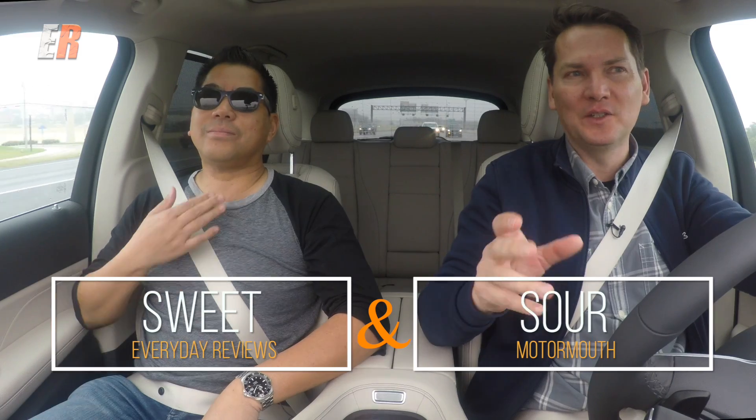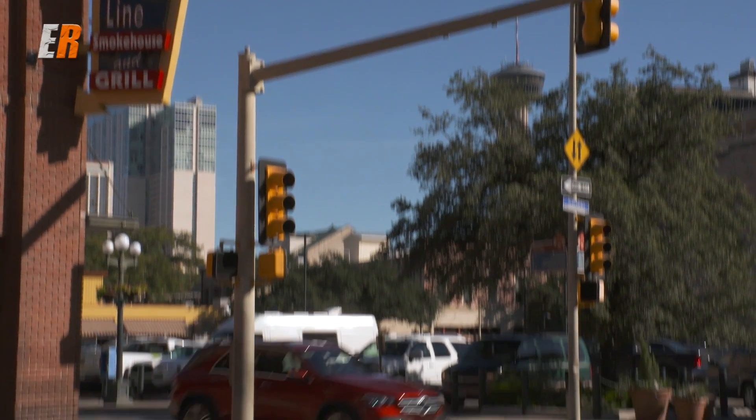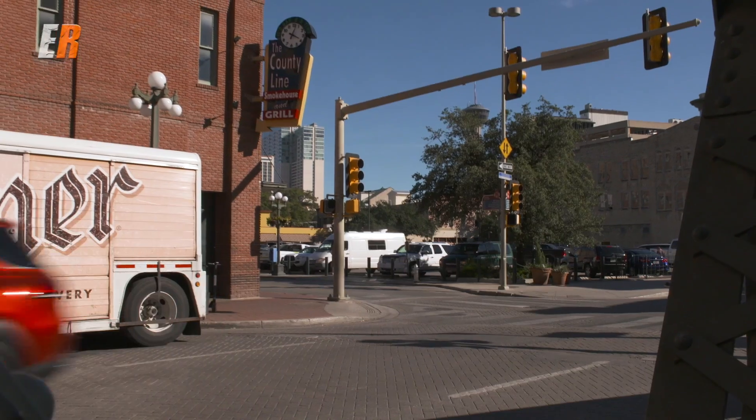Brian is going to maybe hold back on the talking a little bit — he's got a bad throat. We're in San Antonio, Texas for the launch of the GLE, and Brian, in a few short words, what would you say to describe how much new content there is in this GLE?